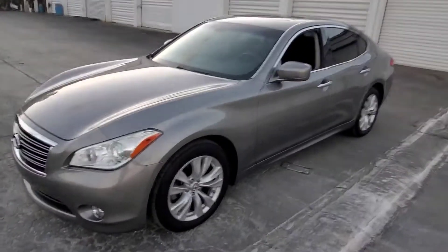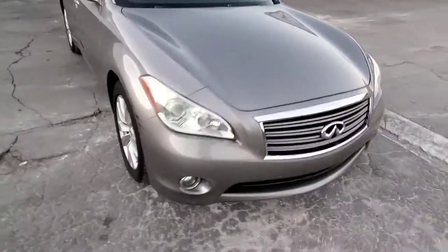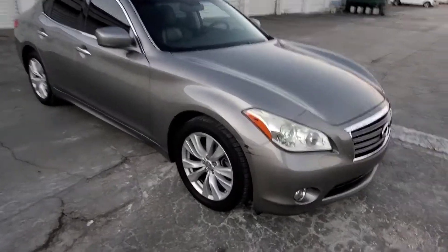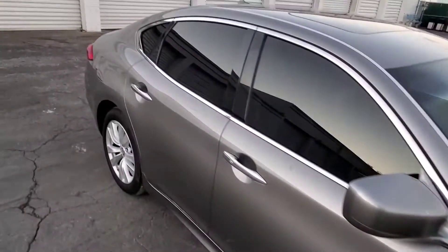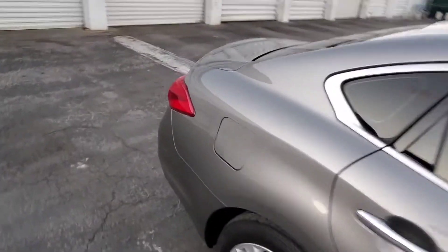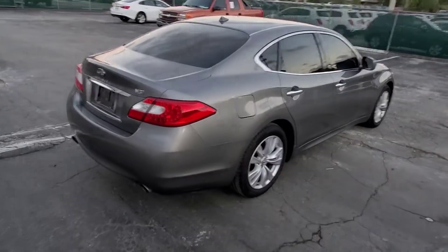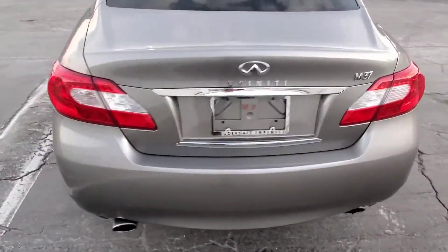Here's a 2011 Infiniti M37, 90,000 miles. This thing is sweet — real nice car. A little scuff there on the bumper, tires look good when I just walked around it. It's going to go in the shop tomorrow morning, we'll get it inspected. If there are any issues, we'll address those. Let's get this thing into detail as quick as we can.